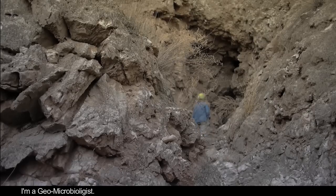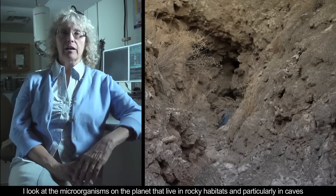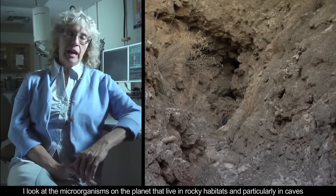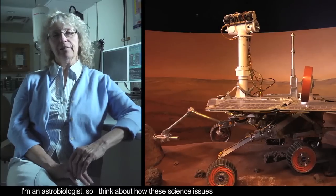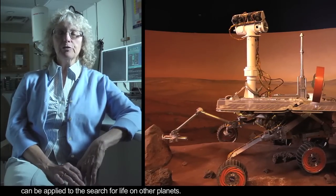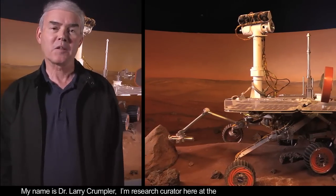I'm a geomicrobiologist. I look at the microorganisms on the planet that live in rocky habitats and particularly in caves. And I'm an astrobiologist, so I think about how these kinds of science issues can be applied to the search for life on other planets. My name is Dr. Larry Crumpler.